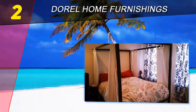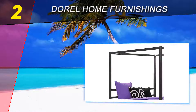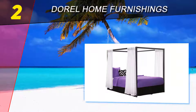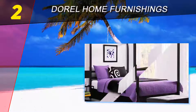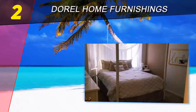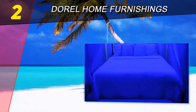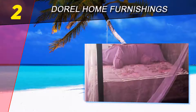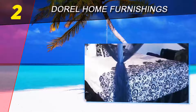Number two on this list is the DHP Canopy Bed. The right bedroom interior can create your mood in the morning and ensure a perfect atmosphere for drifting into sleep at night. This bed frame will play into any interior, so next time you renovate you won't have to buy a new bed. Decorate it with curtains to create a romantic boudoir, or leave it plain and strict — the DHP Canopy Bed will still match your bedroom.